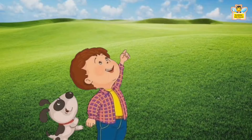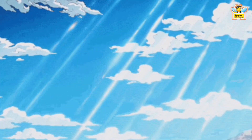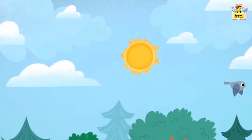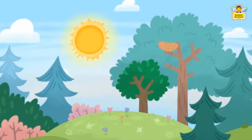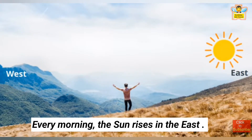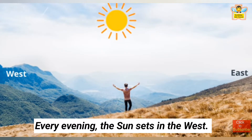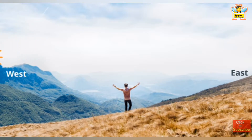The Sky: When we stand in the garden and look up, we see the sky. The sun is high up in the sky on a sunny day. Every morning, the sun rises in the east and brings us a new day. Every evening, the sun sets in the west and brings in the night.